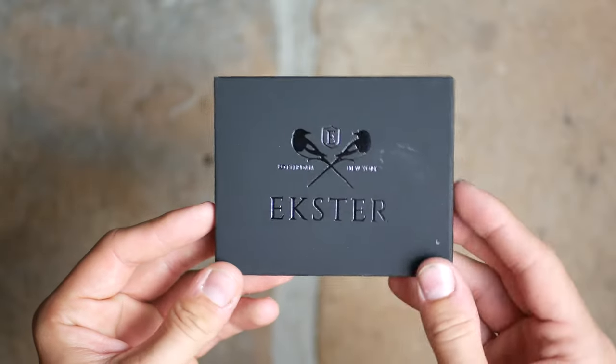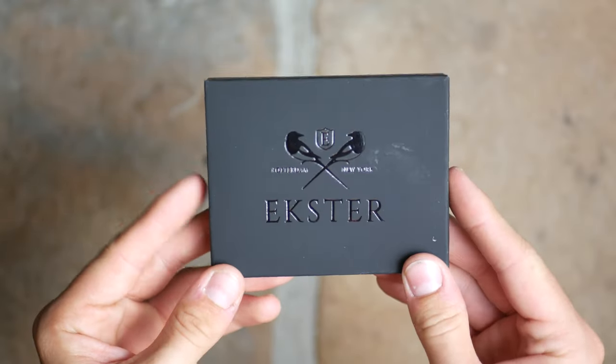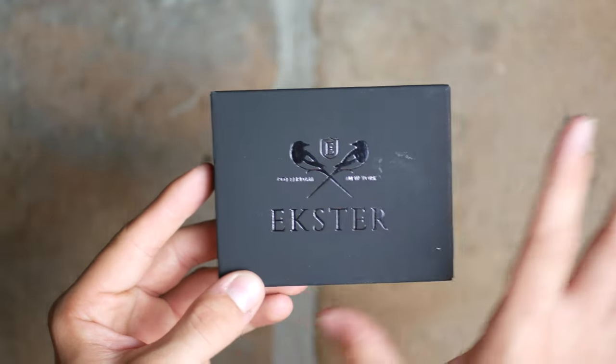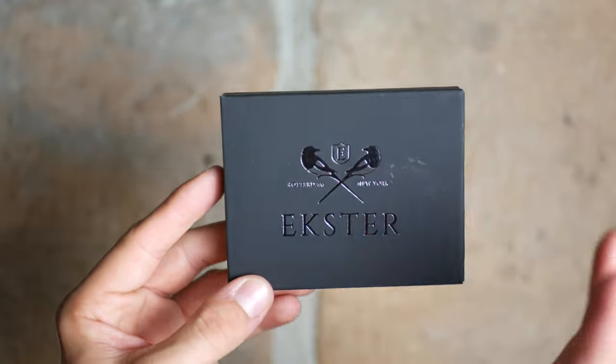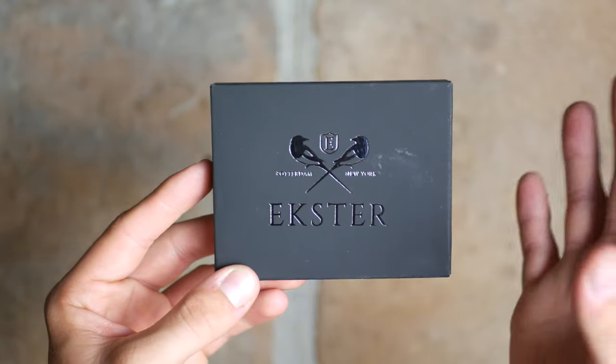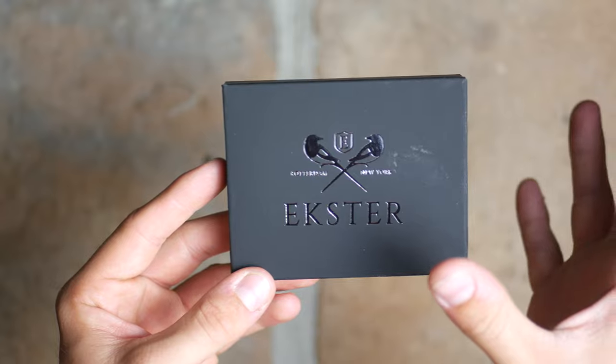The first wallet we're going to look at is one of Extra's lesser-known wallets — not the one that put them on the map, but very cool nonetheless. It's called the Modular Bifold Wallet and it has a few tricks up its sleeve, so it's not your normal modern bifold wallet.